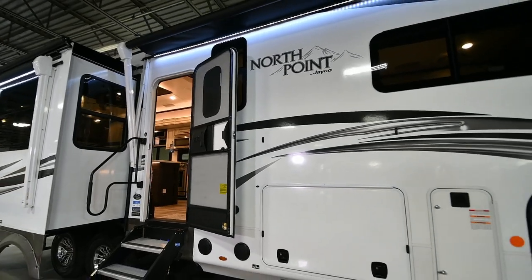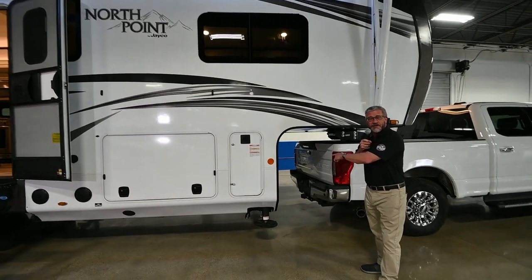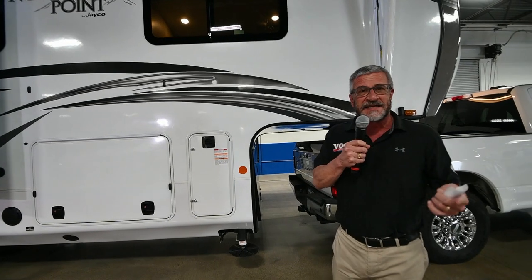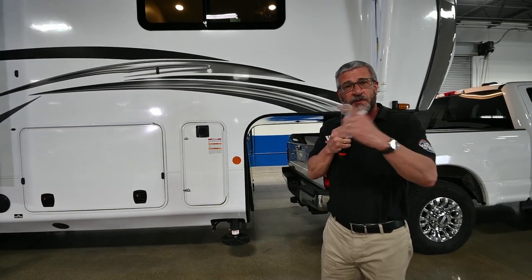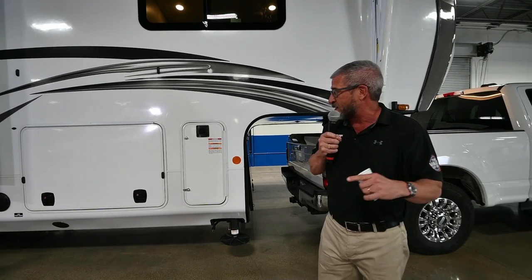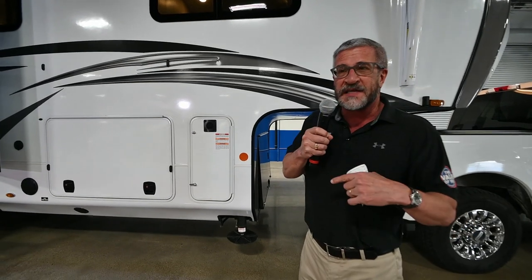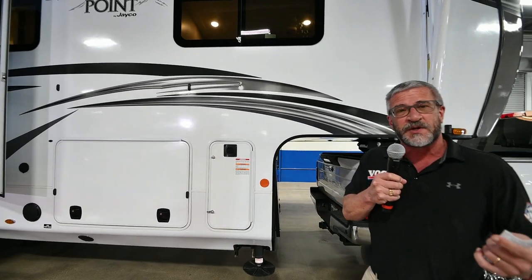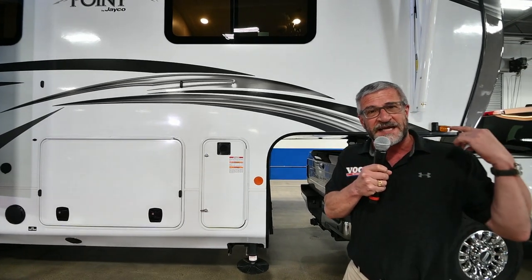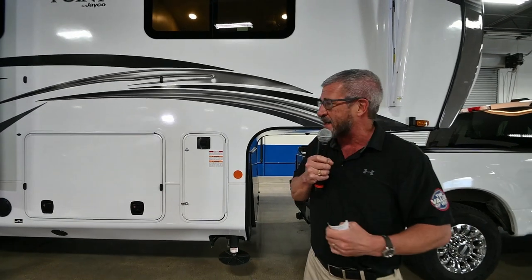All of our units in the front compartment are generator prepped. We don't put the generator in until you tell us the exact size or whether you actually want it for dry camping, but we do prep all the units. One other thing we prep for on the outside is a backup camera with side-view cameras. As we move around to the back, the wireless remote monitor in your dash on the truck allows you to see behind the vehicle if you're backing by yourself without a spotter.